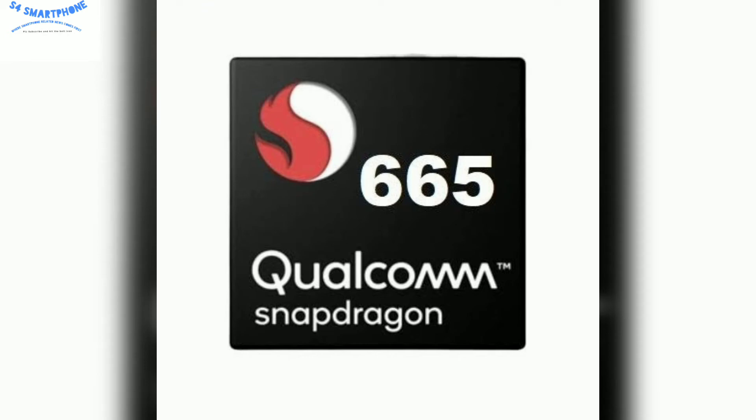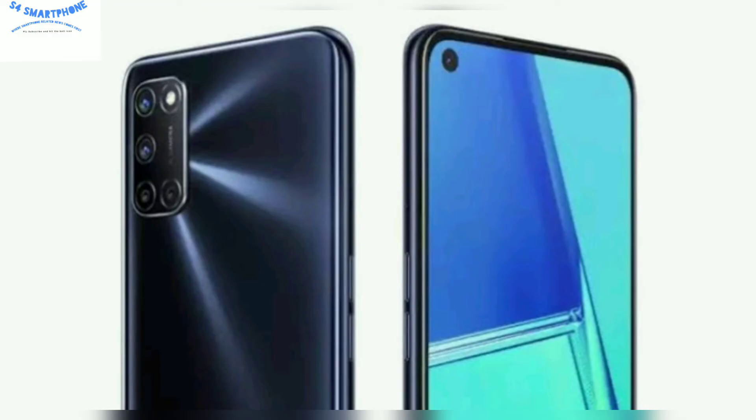This device comes with a side-mounted fingerprint sensor, along with a 5000mAh battery and 18W fast charging support.